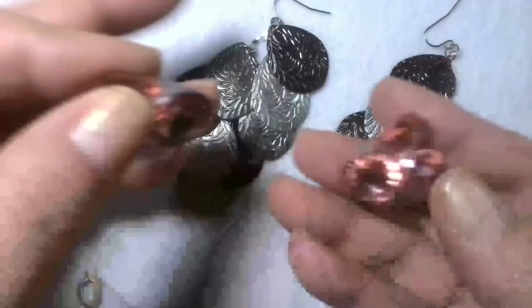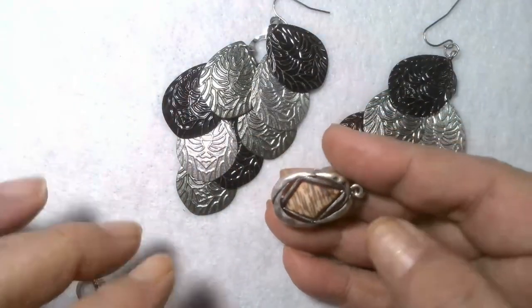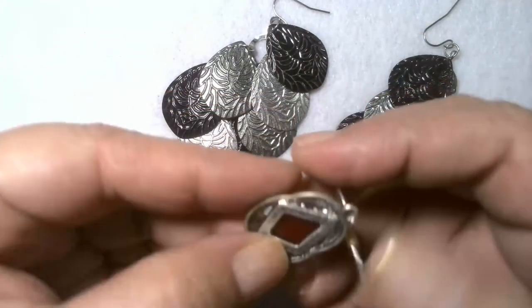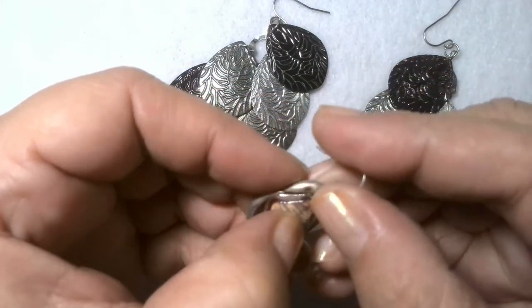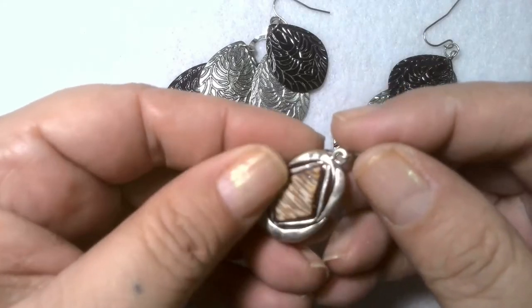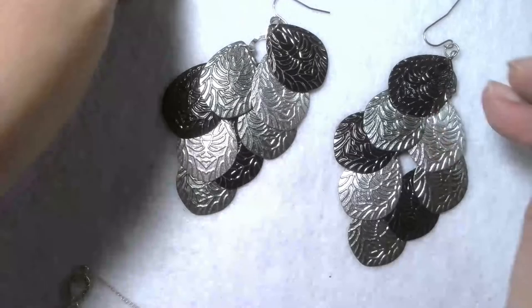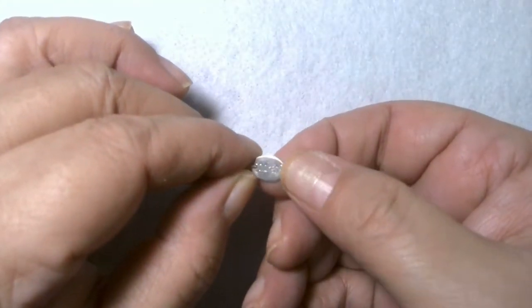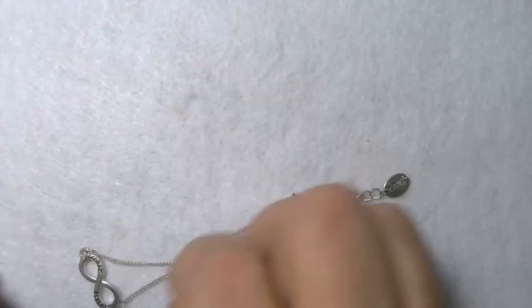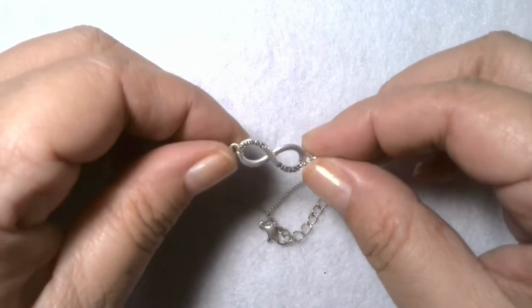These earrings and then these earrings — and we've got this. I don't know — it kind of feels and almost looks like it could be dyed bone earrings. And there's a bracelet here from Claire's. What does it say? Forever sisters.